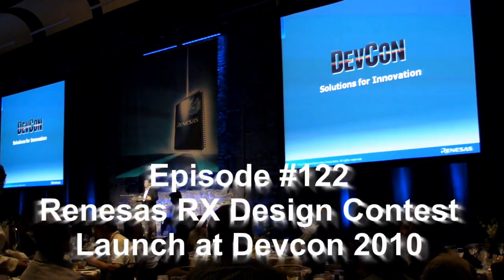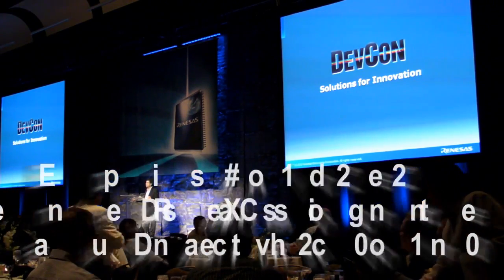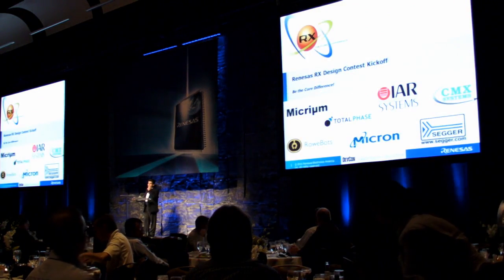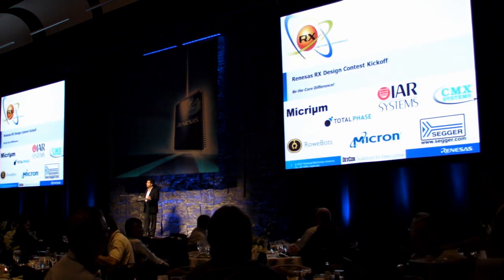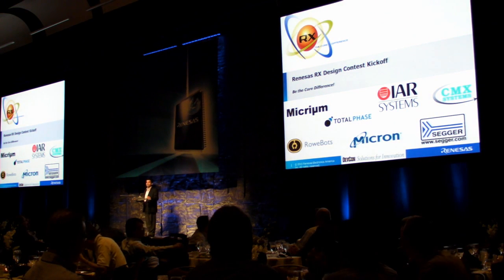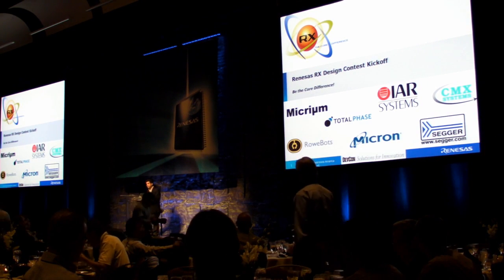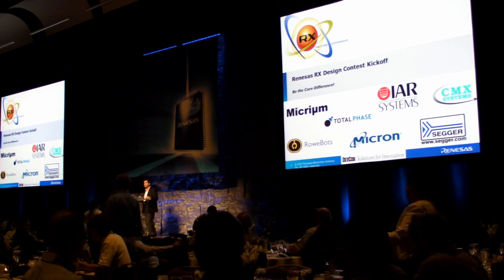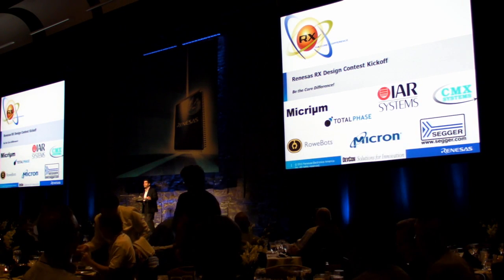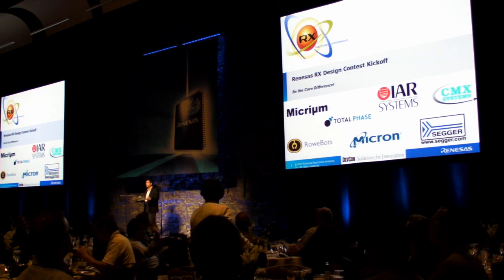We're going to announce and launch our RX Design Contest tonight. Right now it's the official launch. It's one of the biggest and best contests we've ever done. It's going to be global — we're going to have Europe and parts of Asia participate. For the first time, our alliance partners are joining and supporting this contest. It's very powerful having the support of these alliance partners.